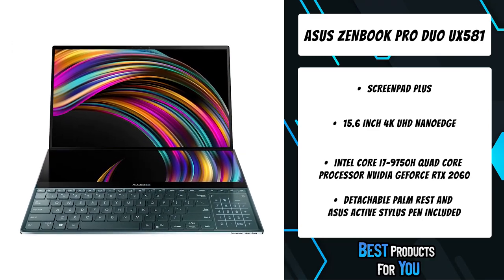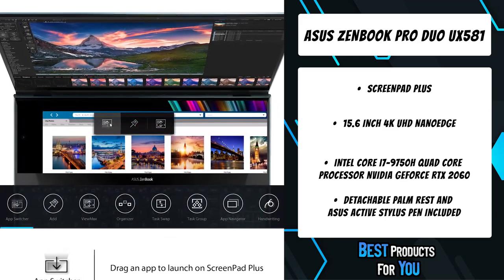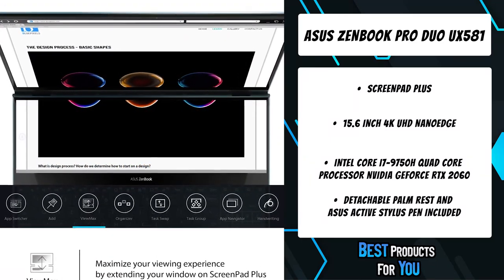ZenBook Pro Duo is powered by up to a 9th generation Intel Core i9 8-core processor, the latest gaming-grade Nvidia GeForce RTX 2060 graphics, and blisteringly fast storage.